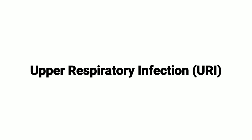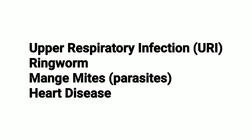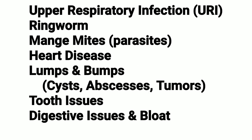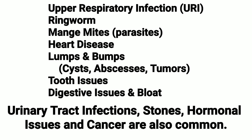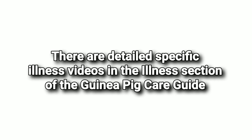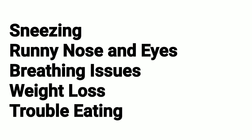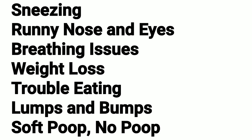There are detailed specific illness videos in the illness section of the guinea pig care guide. Sneezing, runny nose, breathing issues, weight loss, trouble eating, lumps and bumps, soft poops or no poops — these are all signs of illness. These are common yet they are not normal. Any of these signs are an indication that something is wrong and you should seek a vet immediately.